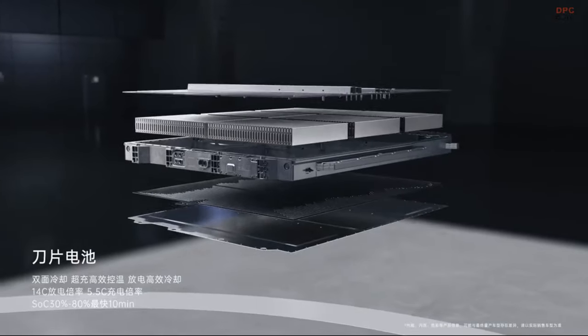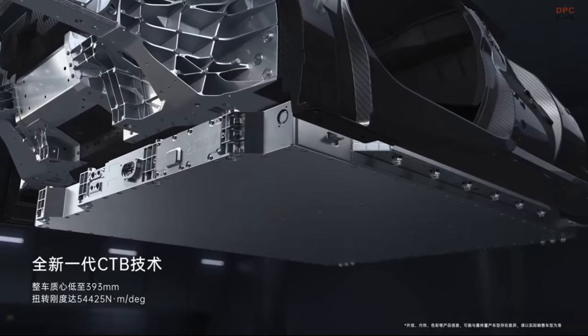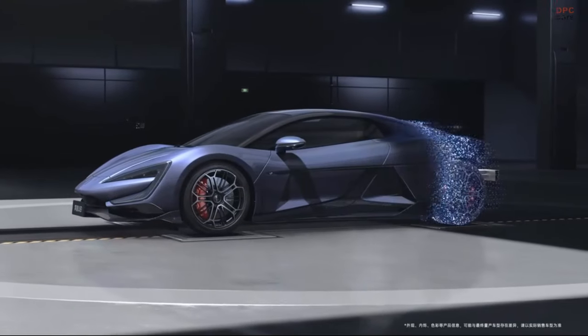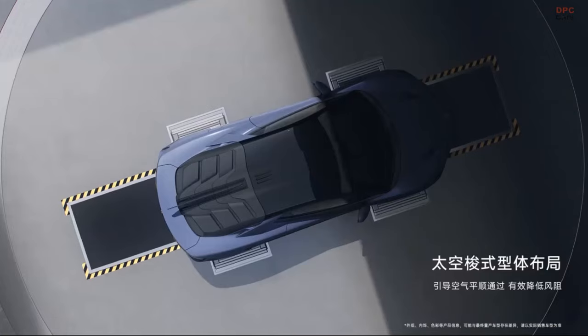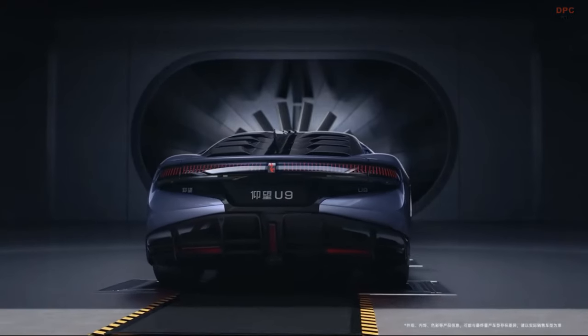It uses an 80 kilowatt-hour BYD Blade LFP battery, capable of supporting an electric range of 280 miles under the CLTC. The vehicle's charging system allows for rapid recharging, with a maximum DC charging power of 500 kilowatts, achieving a charge from 30% to 80% within 10 minutes.